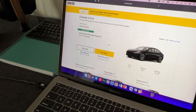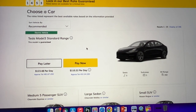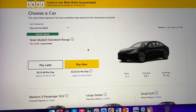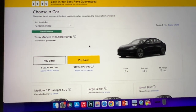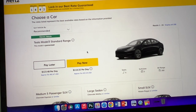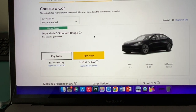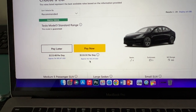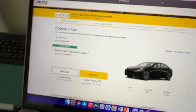There it is. It's saying that this model is guaranteed. So, you can do pay now or pay later. If you do pay later, it's $123.48 per day. And if you pay now, it's $110 per day. So, you're saving an extra like $13, $14 per day. Since I chose about three, four days, it's $432 in total if I pay now, $481 if I pay later.